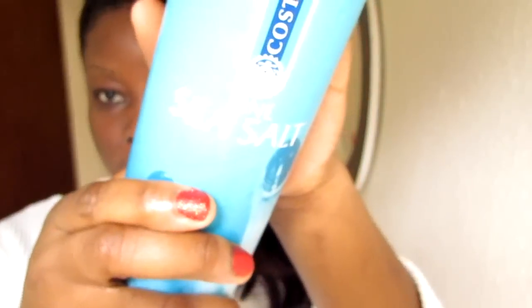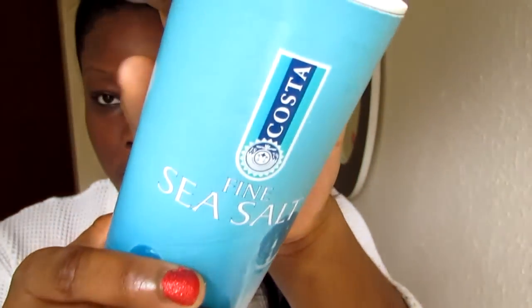Once I've washed, I like to scrub my face a little extra, so I use sea salt — this is the Costa fine sea salt. What I do is pour it on the palm of my hands, rub them together, and put it on my damp face and scrub. You can either do it gently or a little bit harder depending on how you like it. I like to scrub quite hard because I don't like pimples or spots.